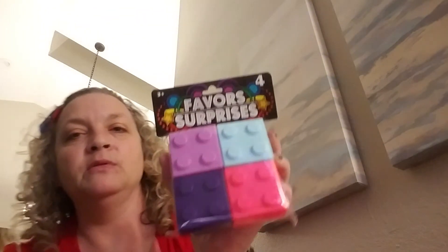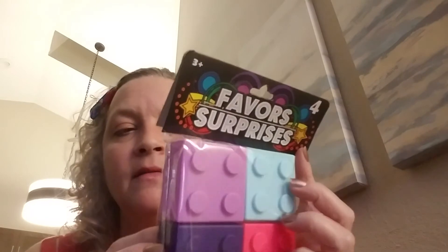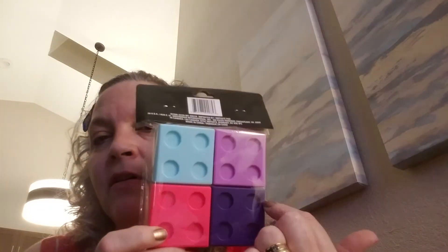I picked up four party favors of the Legos. They have the primary color ones - I didn't really care for them and this is the first time I'd seen these in different colors, so I picked them up. I know that you can use them for little trinket boxes if you need to.